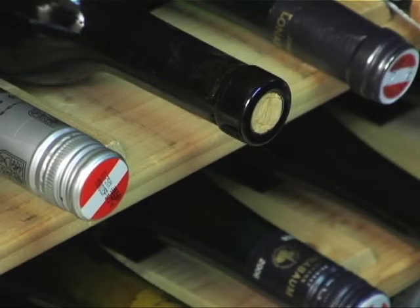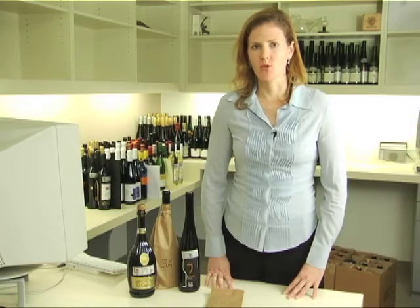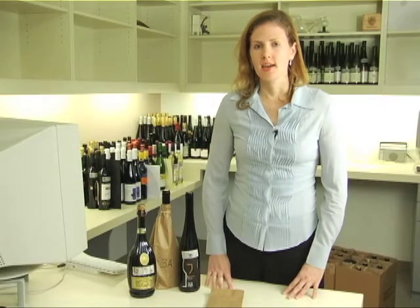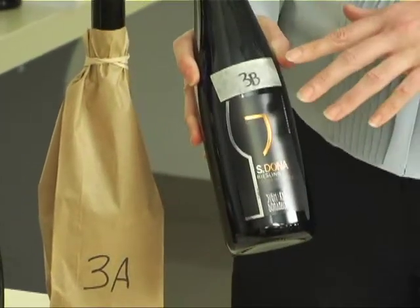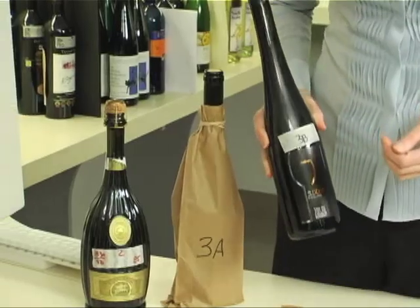We taste wines blind to keep everything on an equal footing. The taster knows the vintage and either the grape type or region, but never the price or producer. We feel this keeps our reviews fair and objective. Just before the tasting, I assign a unique code to each wine, which we use to track the wine through the blind tasting. The code goes on the bottle, in the computer, and also on the bag that we use to cover the bottle.